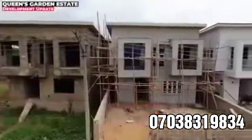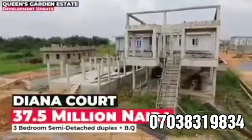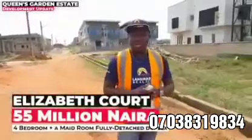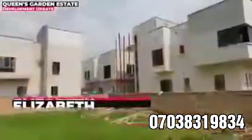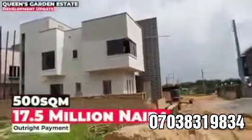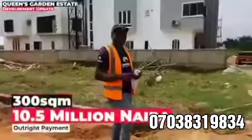Get up and give us a call. Let's talk about how you can come and take a slice of this place for yourself and for your family, and to guarantee your future — so that your children can be happy when they wake up and find themselves in this beautiful Queen's Garden Estate. You are welcome to Queen's Garden Estate. Thank you very much.